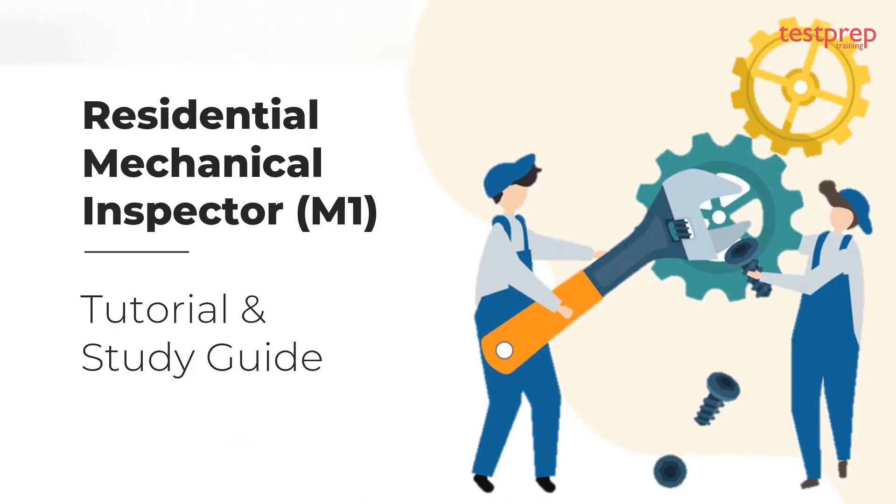Hi, welcome to Test Prep Training. Today we will discuss the Residential Mechanical Inspector exam tutorial and preparatory guide, and see how you can start preparing for the exam.